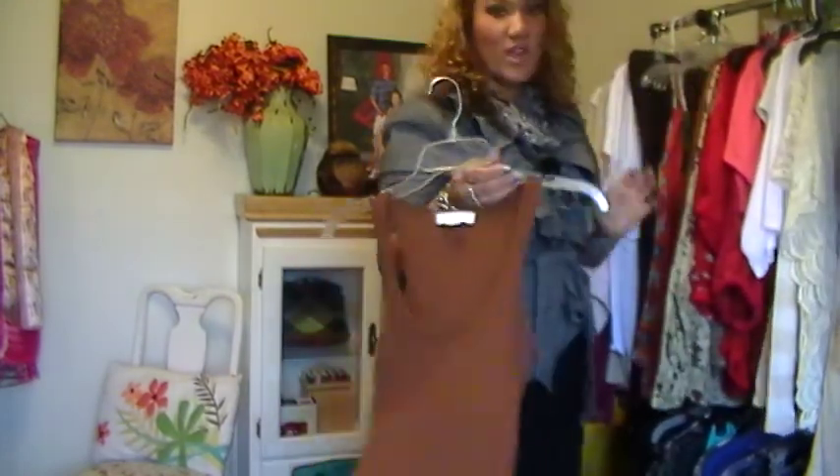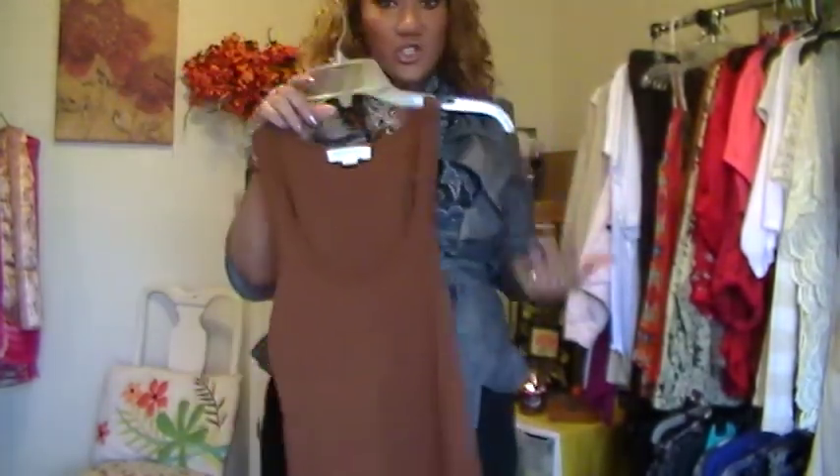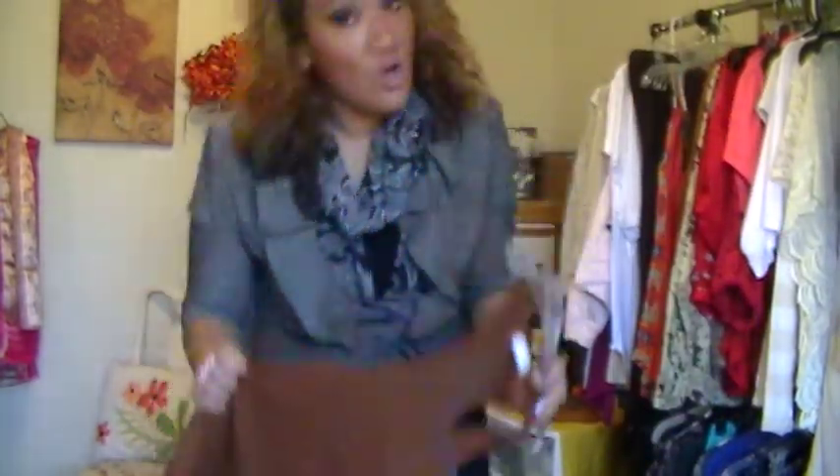First, I got this regular brown tee from Forever 21 for $4.50. I like it because I can wear it underneath shawls, see-through shirts, or anything like that. Forever 21 is my store — I was so excited when I lost all my weight and was able to fit in there.